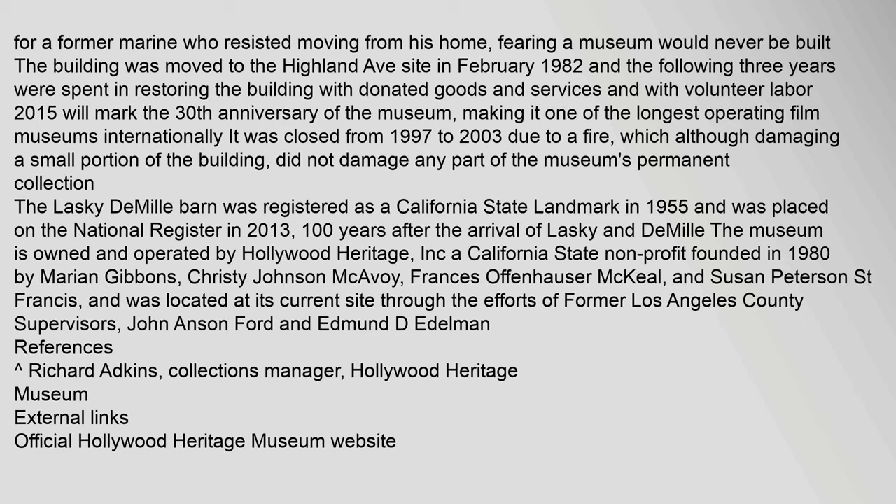The museum is owned and operated by Hollywood Heritage, Inc., a California state nonprofit founded in 1980 by Marion Gibbons, Christy Johnson McAvoy, Francis Offenhauser McKeel, and Susan Peterson St. Francis. It was located at its current site through the efforts of former Los Angeles County Supervisors John Anson Ford and Edmund D. Edelman. References: Richard Adkins, Collections Manager, Hollywood Heritage Museum.